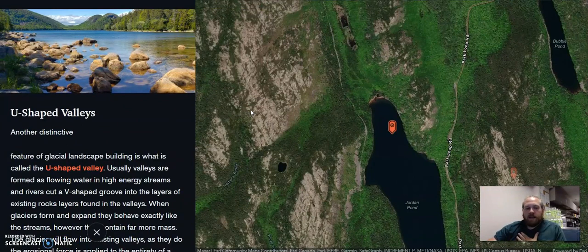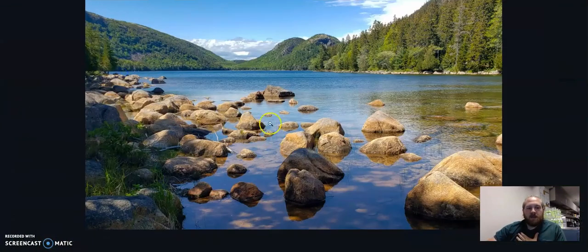The final one I have here is a U-shaped valley. A U-shaped valley is similar to a V-shaped valley — a V-shaped valley is your typical river cut down into the sediment. But a U-shaped valley is that, except the glacier erodes the sides of it until it creates that U-shape. This right here is the Bubbles and Mount Sargent. This is Jordan Lake, and it kind of creates that nice U-shape.